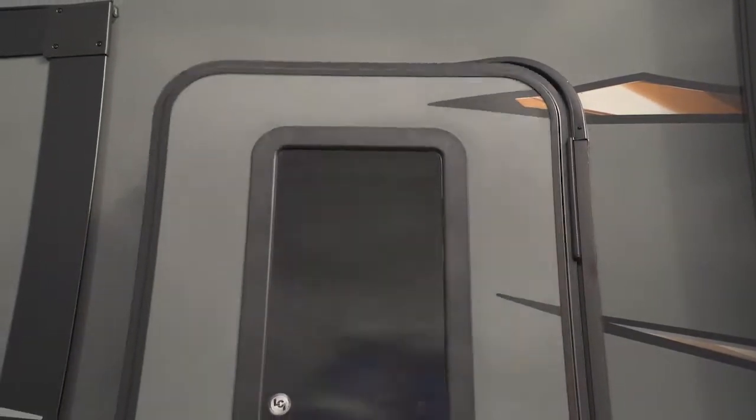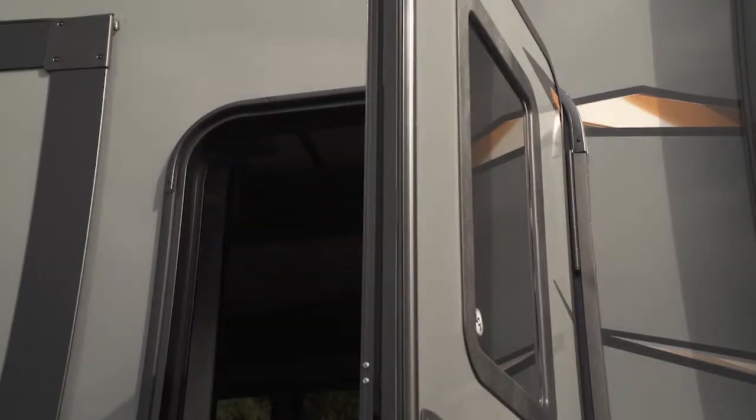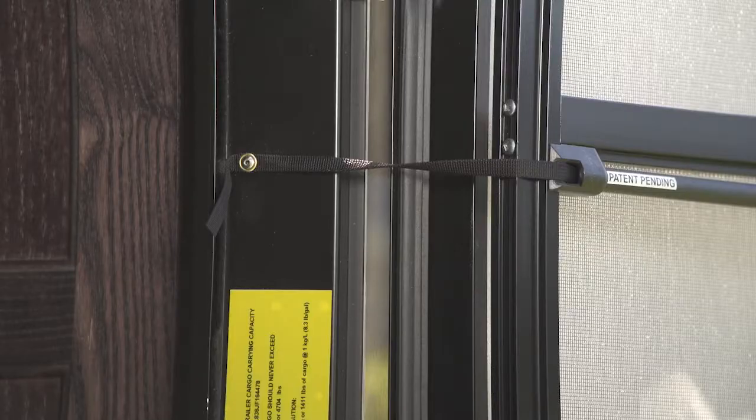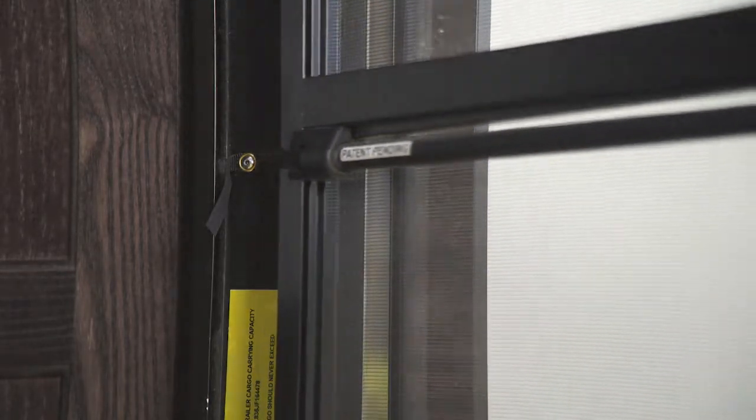Your main entry door on your Thunderbolts will continue to offer the friction hinge that you've loved for a couple of years, but we've added a couple new things. We've added a window back in for some additional lighting inside the coach, and we've also upgraded your spring-loaded screen door. This screen door has a tension that will close for you, so no more screen doors just swinging in the wind.